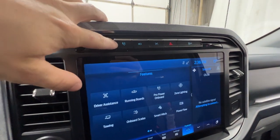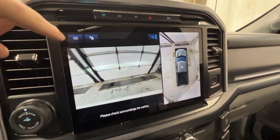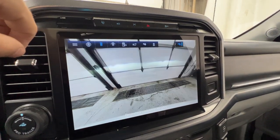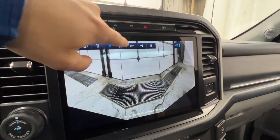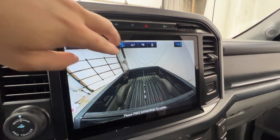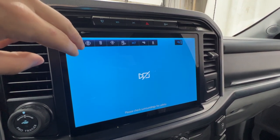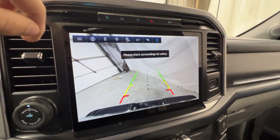On top of the screen we have a shortcut for the ProPower Onboard system and our camera system. This vehicle does have the 360-degree camera, so you can view various different angles: a front view with 360 view, a full front view, a panoramic front view, a camera in the bed, an auxiliary camera which can be used as a dealer-installed option to put a camera on the back of your trailer, a hitch view for hooking up a trailer, as well as your standard reverse camera.